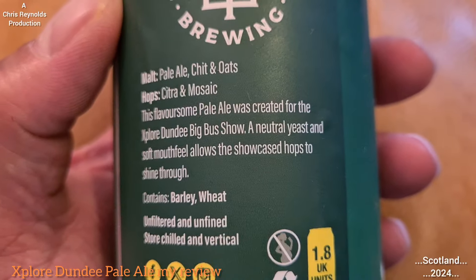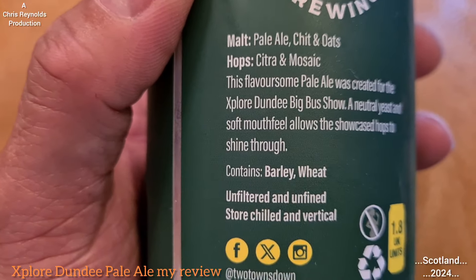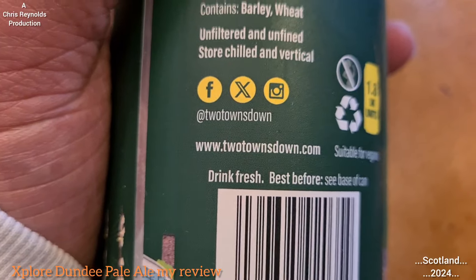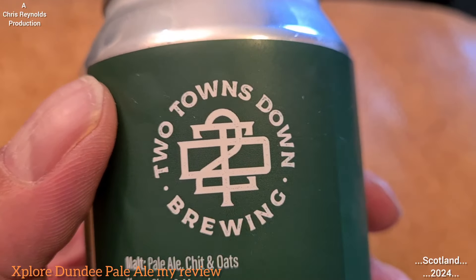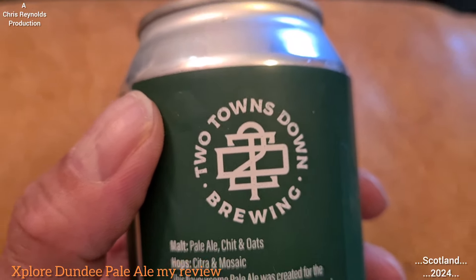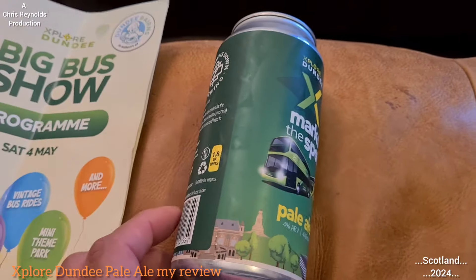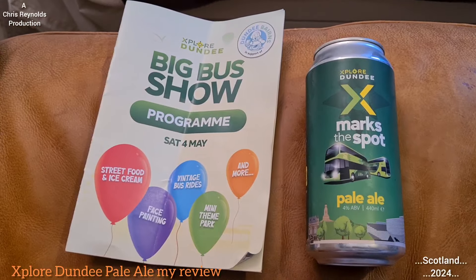The label says: 'The flavoursome pale ale was created for the Explore Dundee Big Bus show and neutral yeast and soft milk fuel allows the showcased hops to shine through. Unfiltered, unfined.' That's the brewery logo — Two Towns Down Brewing — and I think it's in Paisley. I've just done a quick online search: Two Towns Down Brewery, 47 Sneddon Street, Paisley. Yeah, so I was right.